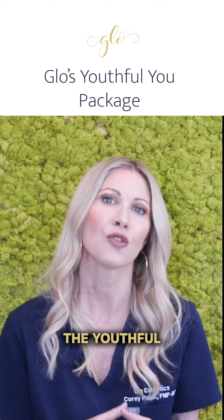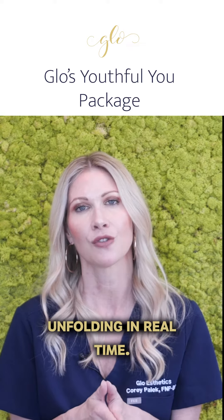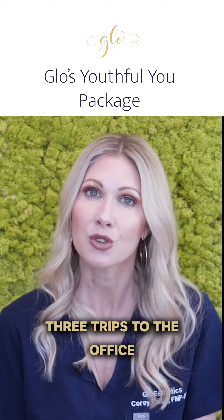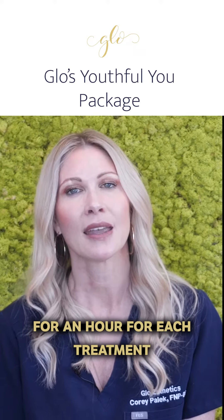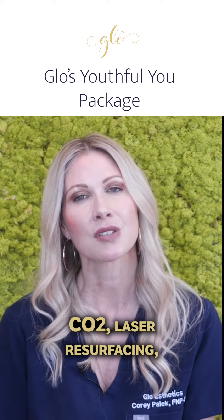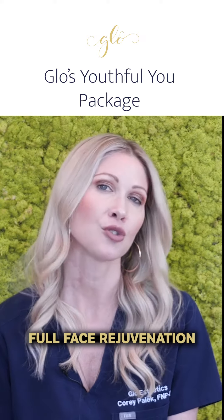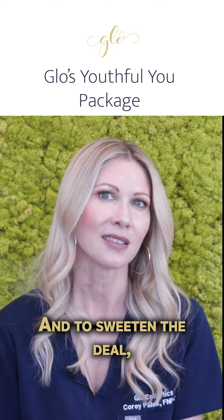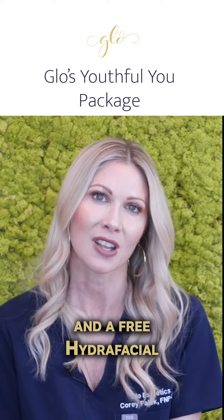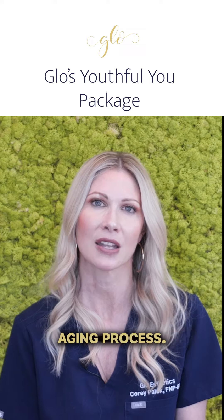We have created the Youthful You package to address all the components of aging as they are unfolding in real time. Our Youthful You package requires only three trips to the office, an hour for each treatment, and comes at a considerable discount. The package includes CO2 laser resurfacing, radiofrequency microneedling, full face rejuvenation with dermal filler, and to sweeten the deal, we've thrown in 40 free units of Botox and a free hydrofacial treatment. Each of these treatments are specifically curated to address the entire aging process.